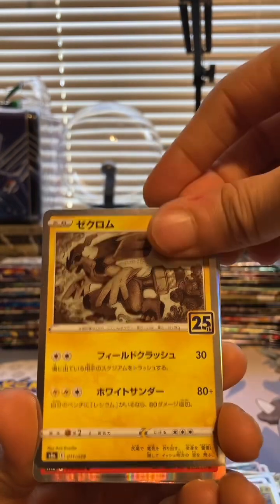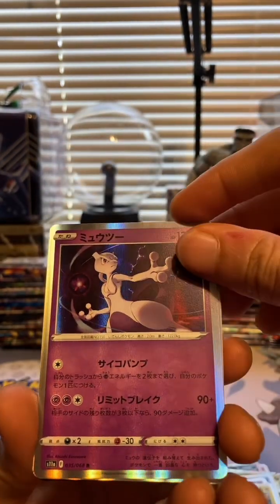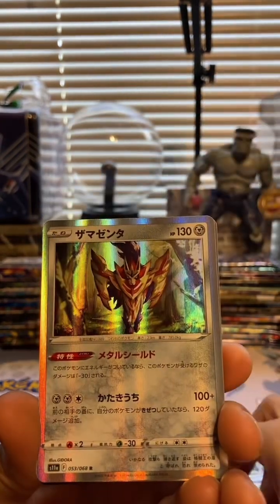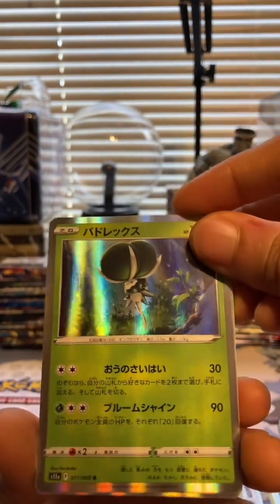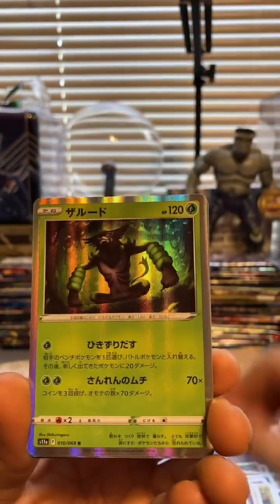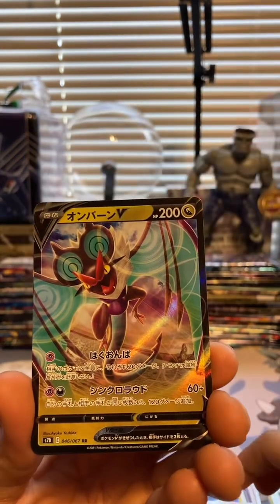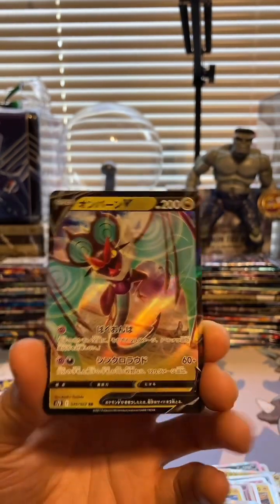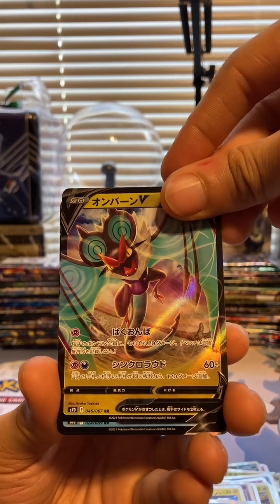Bulton. More 25th anniversary. Another Entei. Ooh, Mewtwo - that's nice. Zamazenta. All right, and we get to the V cards now. I guess these are supposed to be the rarer cards inside of this brick, but let's go ahead and see.